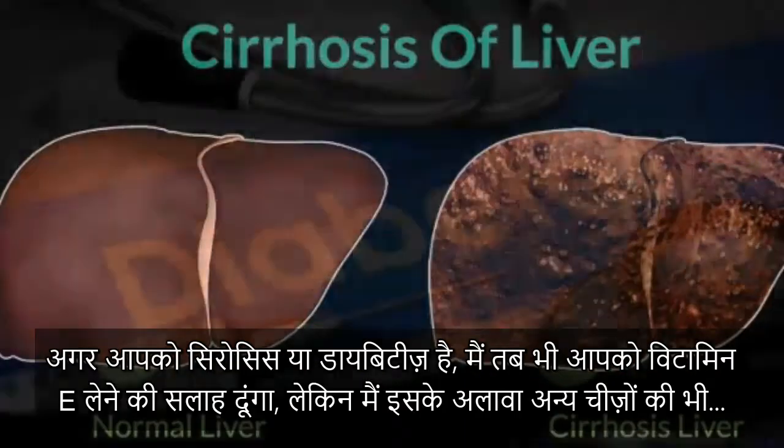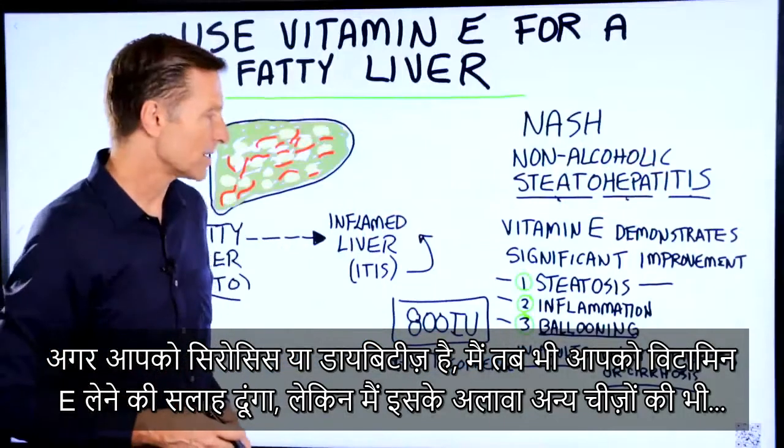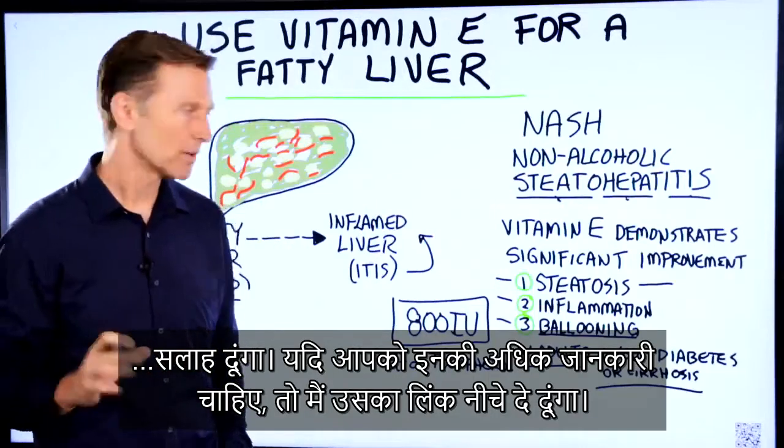If you have cirrhosis or diabetes, I would still recommend vitamin E, but I would also recommend several other things too, which I'll put a link down below if you want more information about that.